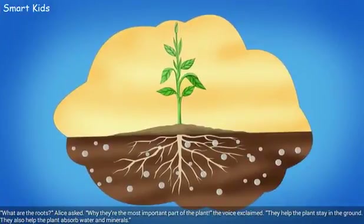"What are the roots?" Alice asked. "Why, they're the most important part of the plant," the voice exclaimed. "They help the plants stay in the ground. They also help the plant absorb water and minerals."